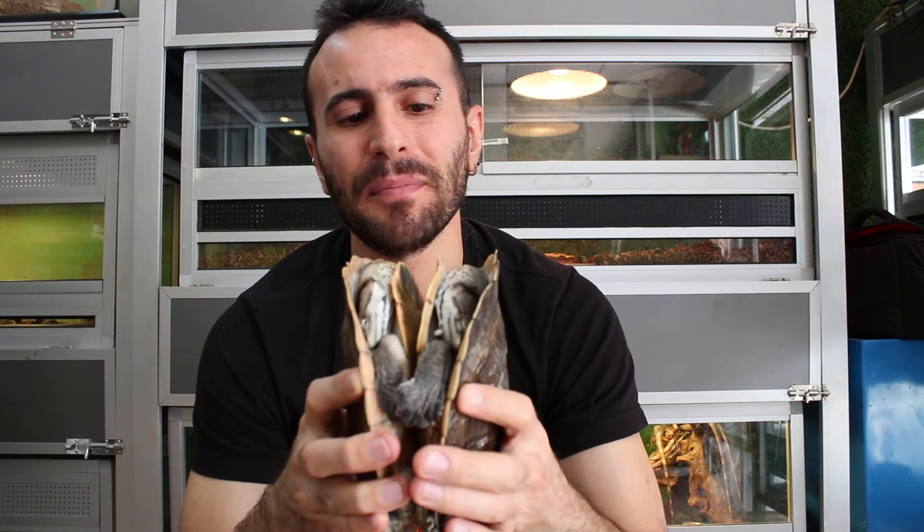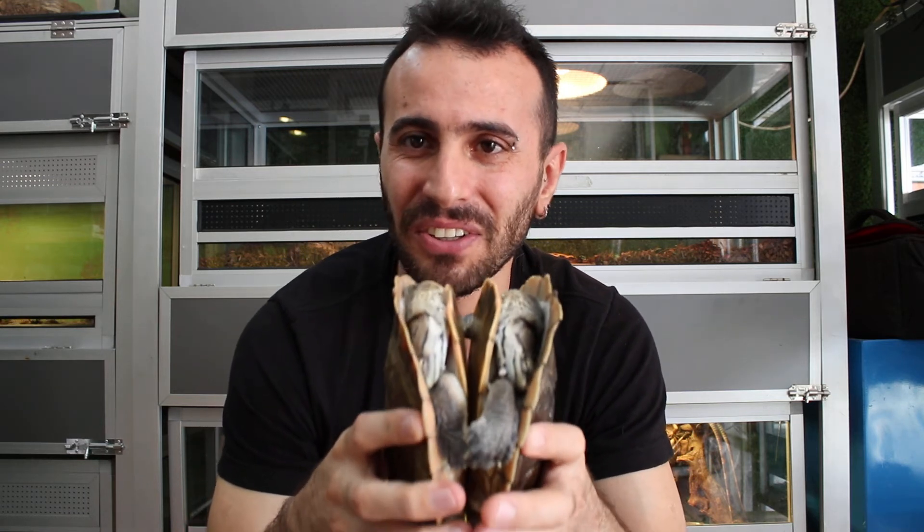One important thing to keep in mind: after touching reptiles — especially turtles or iguanas — make sure you wash your hands. It's because of salmonella. Just wash your hands with soap and you will be fine. In general, turtles and reptiles like to be left alone and don't like to be handled.